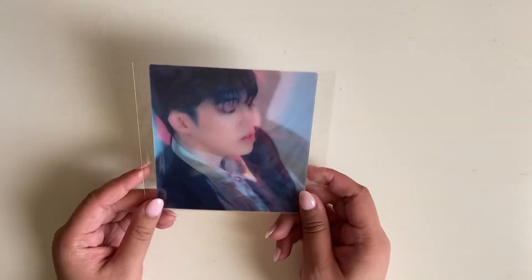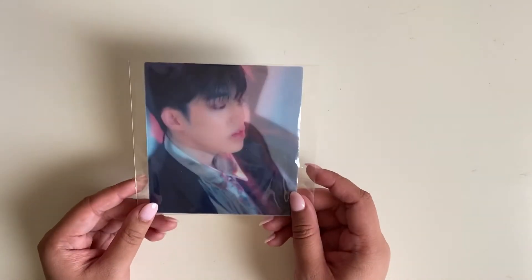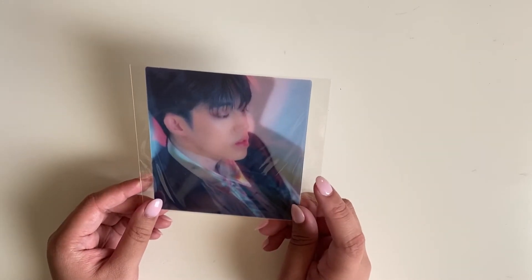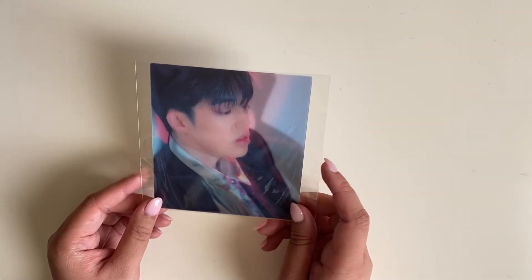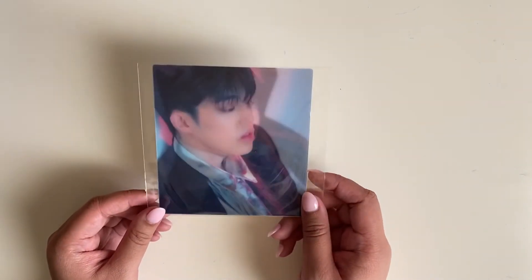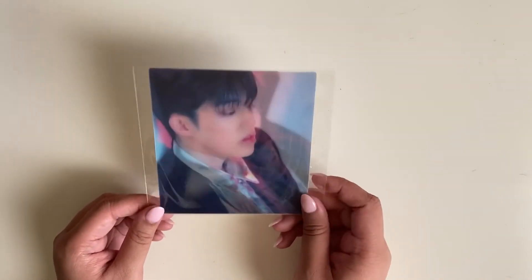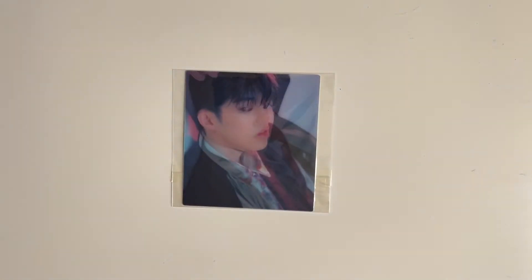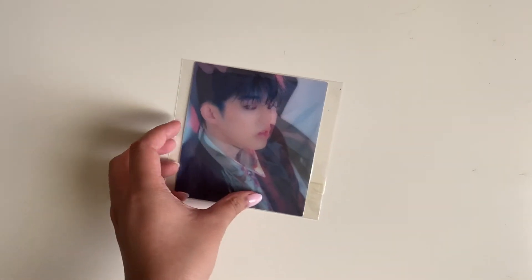We have a You Made My Dawn lenticular. I actually bought the eternal sunshine one and pulled the dawn version, then I pulled the eternal and bought the eternal sunshine — so I've completed all the lenticulars for You Made My Dawn. Now I will be moving to You Make My Day.